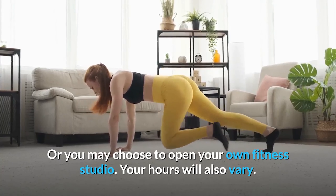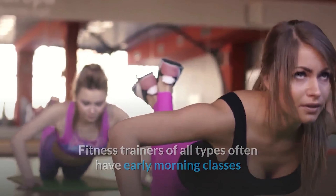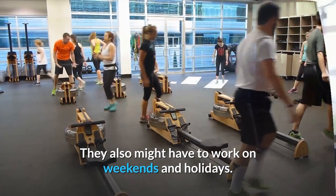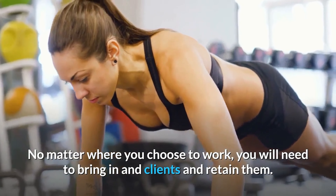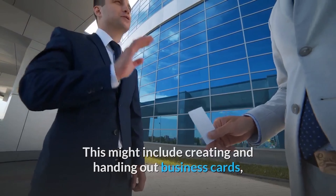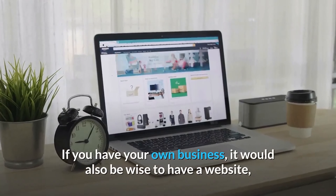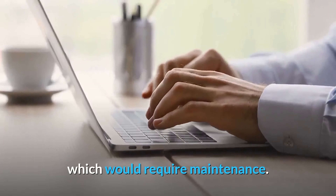Your hours will also vary. Fitness trainers of all types often have early morning classes, as well as classes that go later into the evenings. They also might have to work on weekends and holidays. No matter where you choose to work, you will need to bring in and retain clients. This might include creating and handing out business cards, attending networking events, and promoting your classes and services on social media. If you have your own business, it would also be wise to have a website, which would require maintenance.